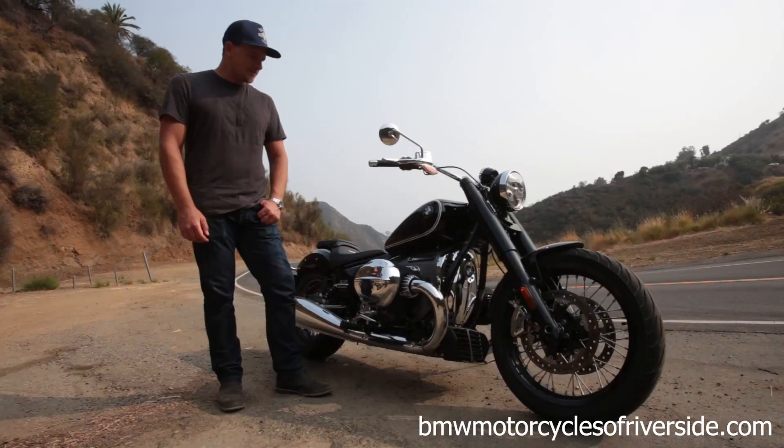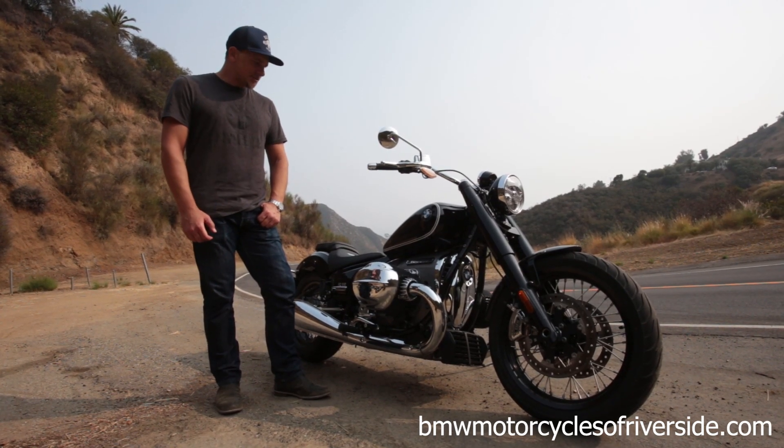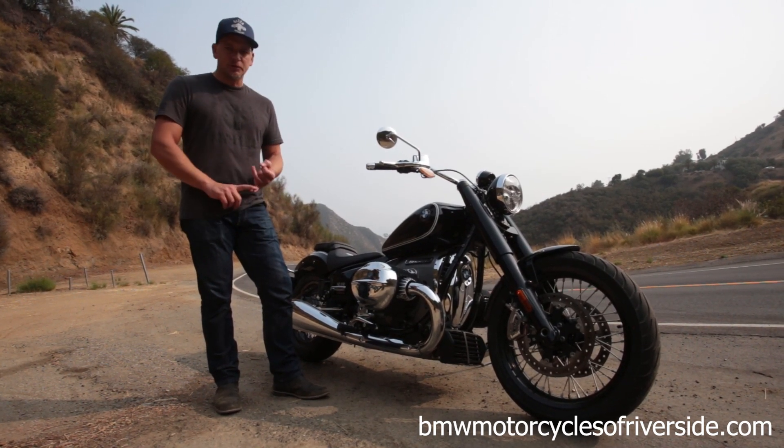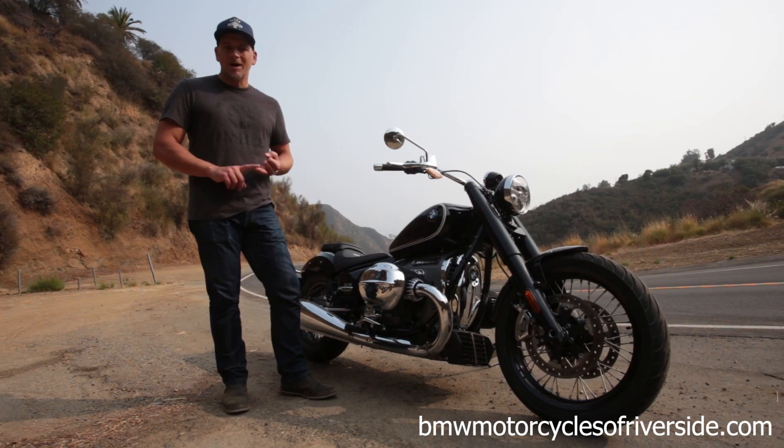The R18 has three different riding modes, so you can really cater the power delivery to your liking. And it's not just power delivery — they affect the stability control, ABS intervention, and throttle response. You've got Rain, Rock, and Roll.